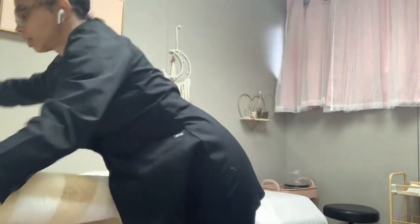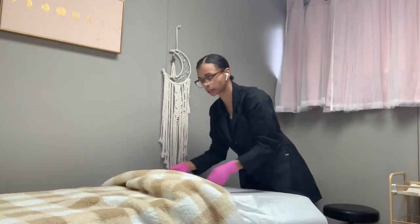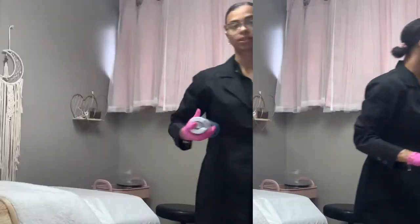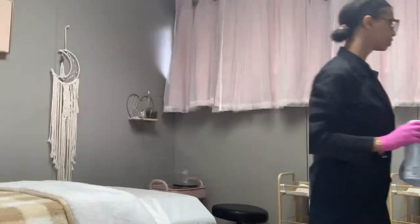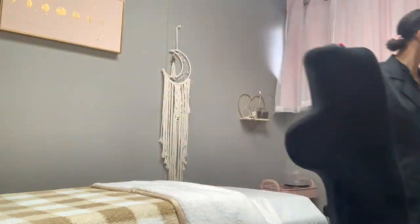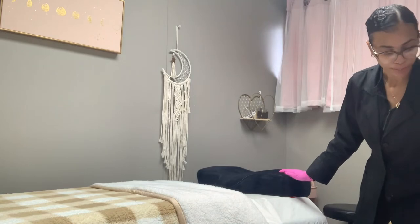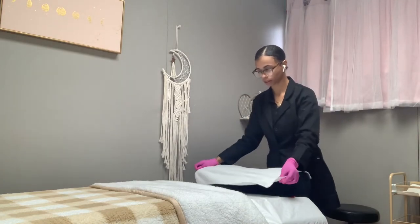Then I'll take one of my mini throws — you're going to learn it's good to have a good amount of throws in your treatment room. This is just for extra comfort and makes clients feel more at home. I fold it over, then take my Lysol — this is already clean but I like to Lysol it — and spray with some Febreze. I'll take my pillow, which is already clean, but I'm going to Lysol that too. Then I take a hand towel and put it over the top of my pillow.